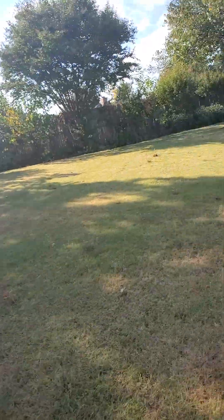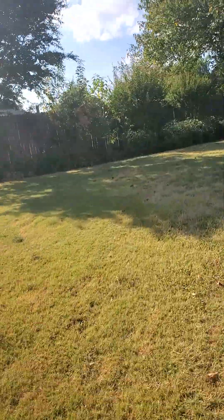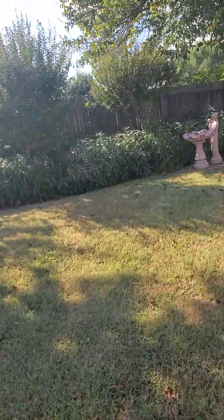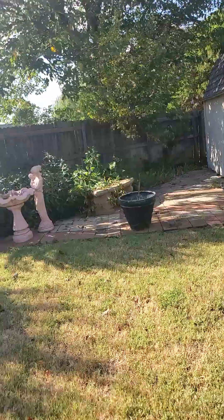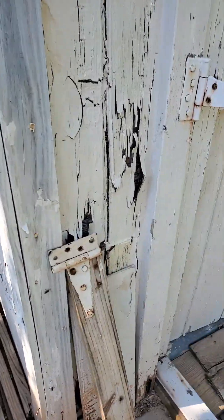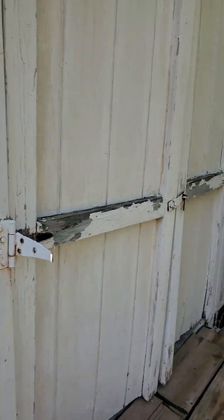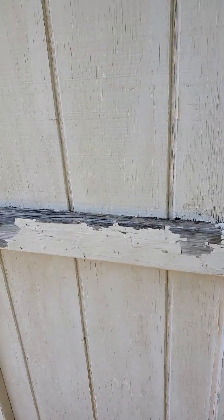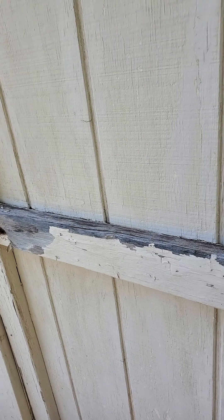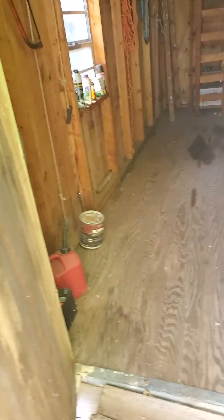Let me go look in that shed for you. The shed is kind of rough, just so you know. But it's a shed — who cares? You can have it scraped and painted.